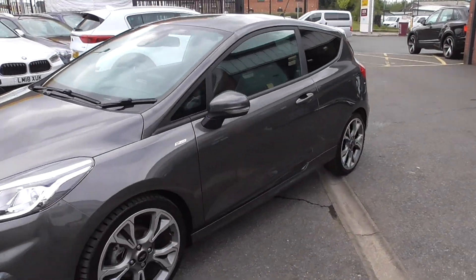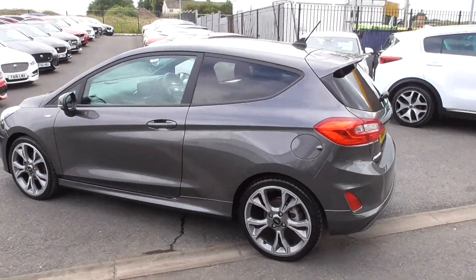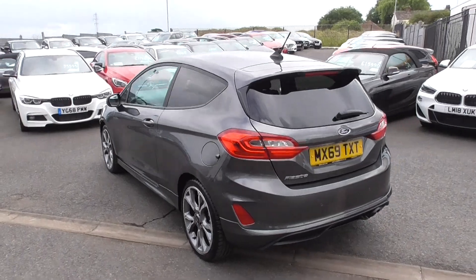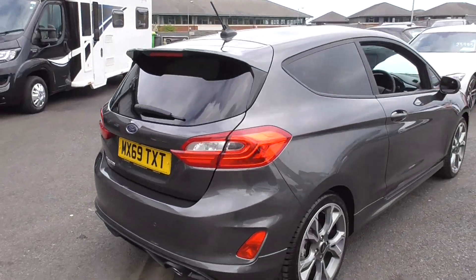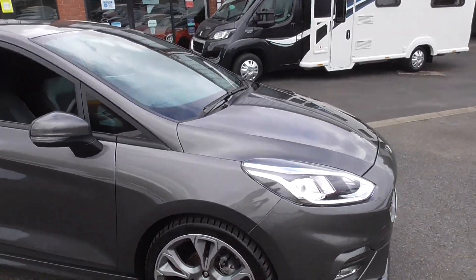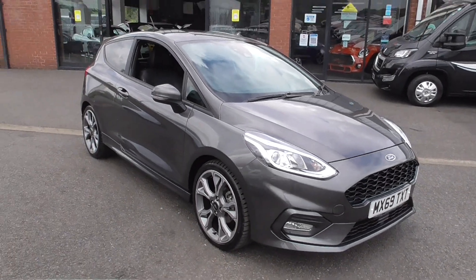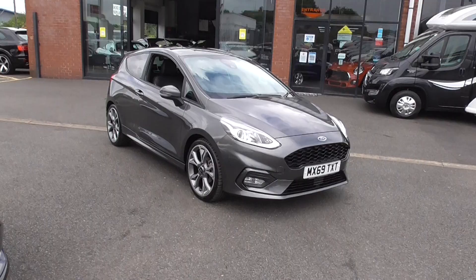If you'd like any more information on this car, you can give us a call on 01942 231123, or email us at sales@alphamotors.co.uk. At the moment we're working via appointments, so if you'd like to book a viewing for this vehicle, please do get in touch and we'd be happy to get you booked in. Thanks for watching the video and have a great day!